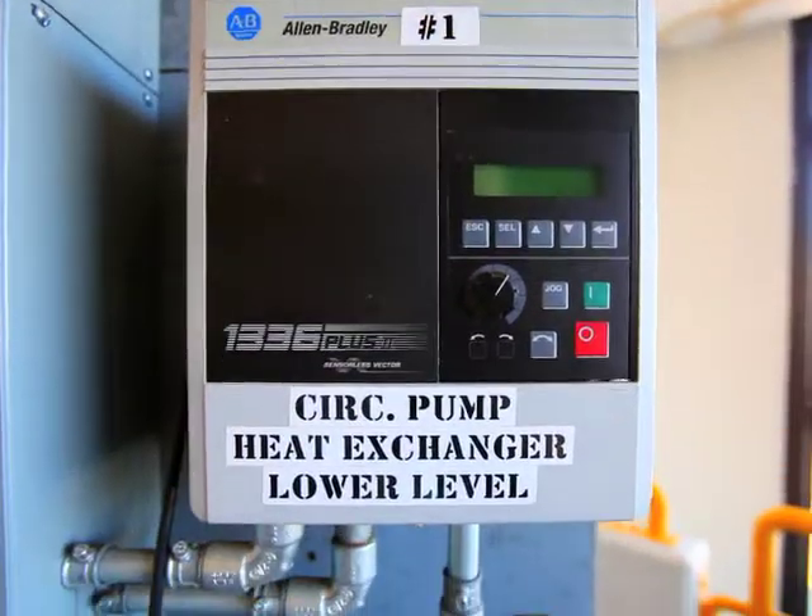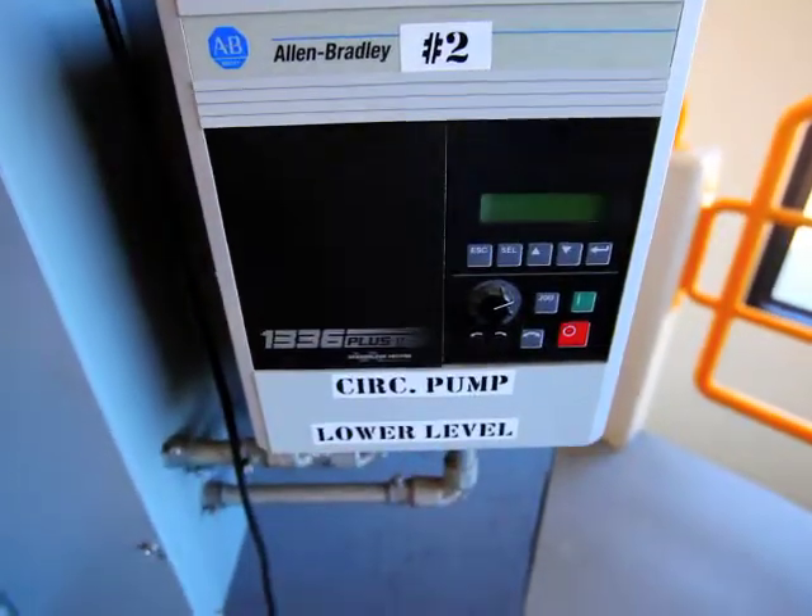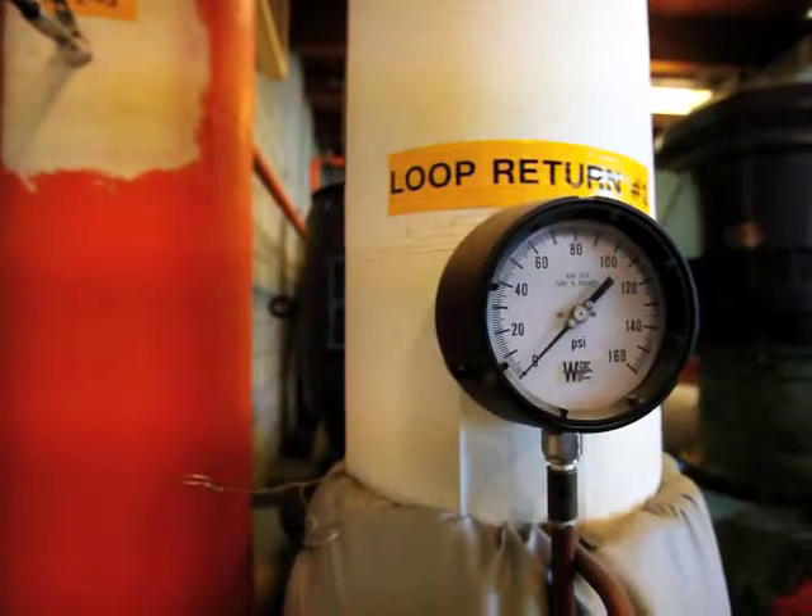They use that water in smaller heat exchangers to remove the heat in order to heat their buildings. It's pumped out of here, circulated through our downtown core area, and returns to us. This is a closed loop, so it's basically a big circle.